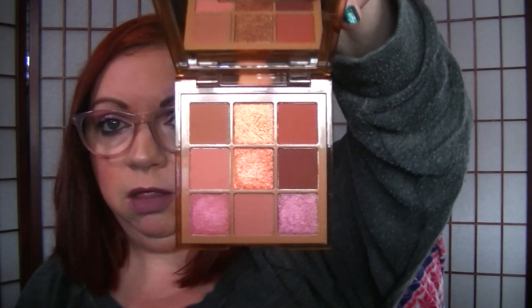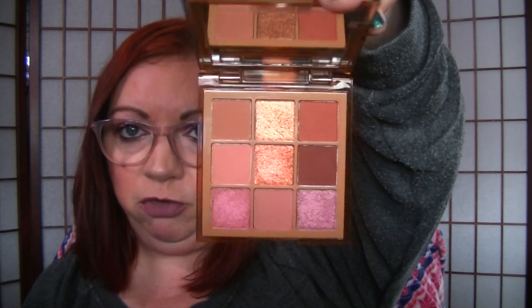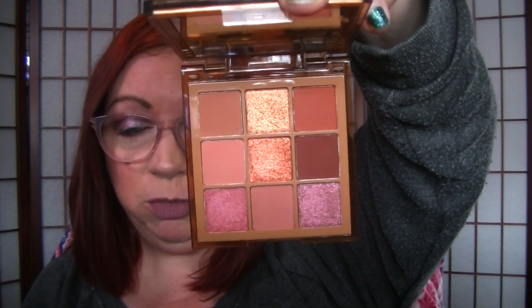This is the Huda Beauty Medium Nude Obsessions palette. This one is fairly new — I just purchased it at Christmas time of 2019 during the Sephora VIB sale. It's a very warm neutrals palette, with a nice mix of shimmers and mattes. I really, really like the Huda palettes a lot.